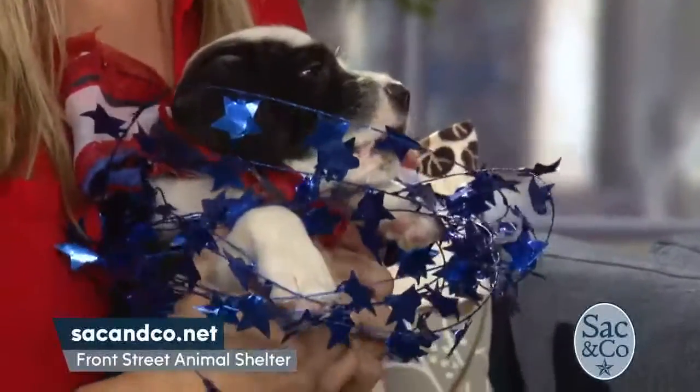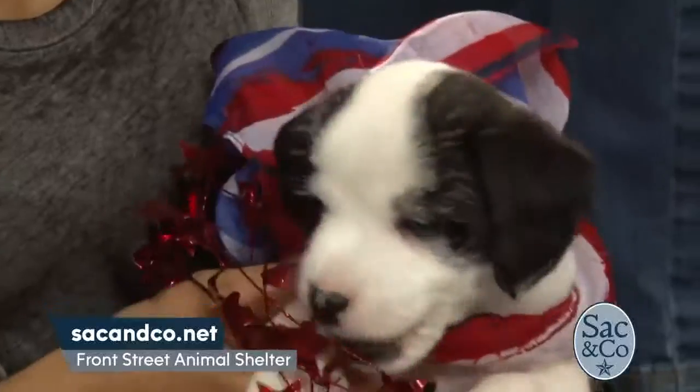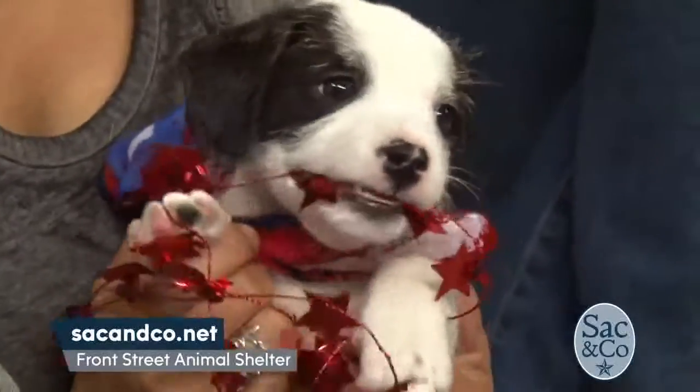Beautiful pups, and we know they're not going to last long, right? Oh, they're going to go quick. So if you really want a brand new family member — George or Martha — make sure you get in line. Call right now, because these puppies are not going to last long. Look at how cute that is! How can you resist that?